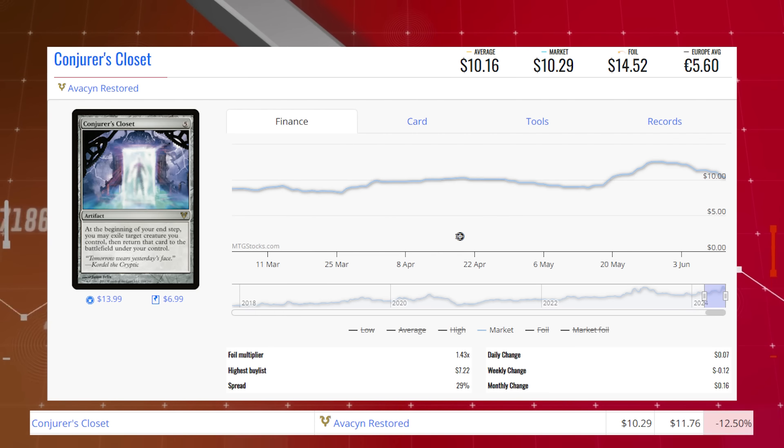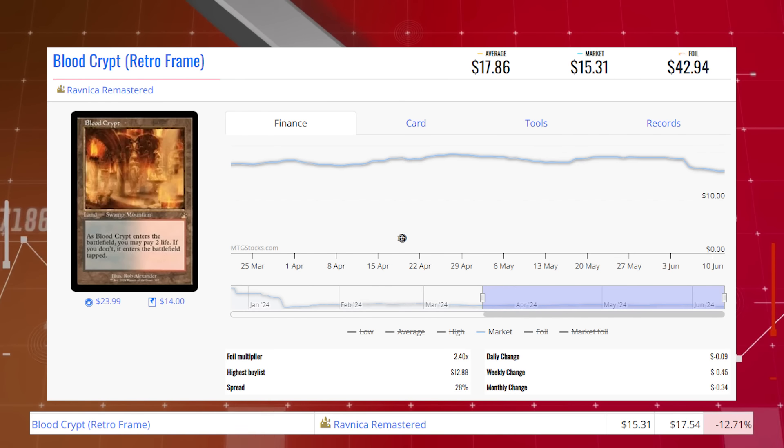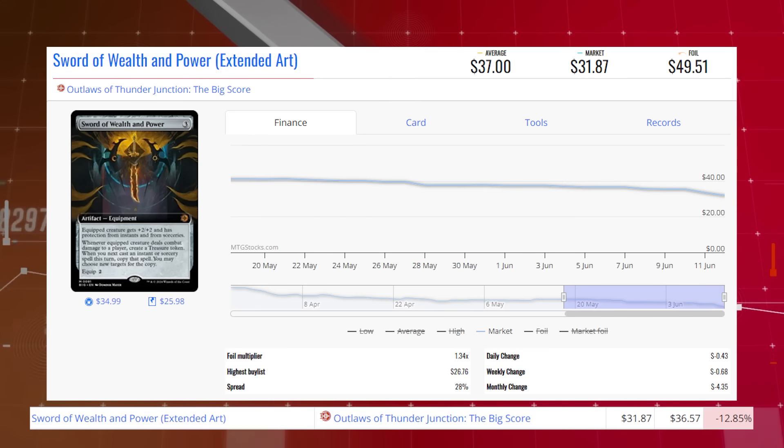Bitterblossom from Ultimate Masters — this mythic is down 12.70% from $15.83 to $13.82 for its market price, and its average price is $18.00. Blood Crypt — the retro frame version of the shock land from Ravnica Remastered — is down 12.71% from $17.54 to $15.31 for its market price, and its average price is $17.86. Sword of Wealth and Power — the extended art version from Outlaws of Thunder Junction: The Big Score — is down 12.85% from $36.57 to $31.87 for its market price, and its average price is $37.00.